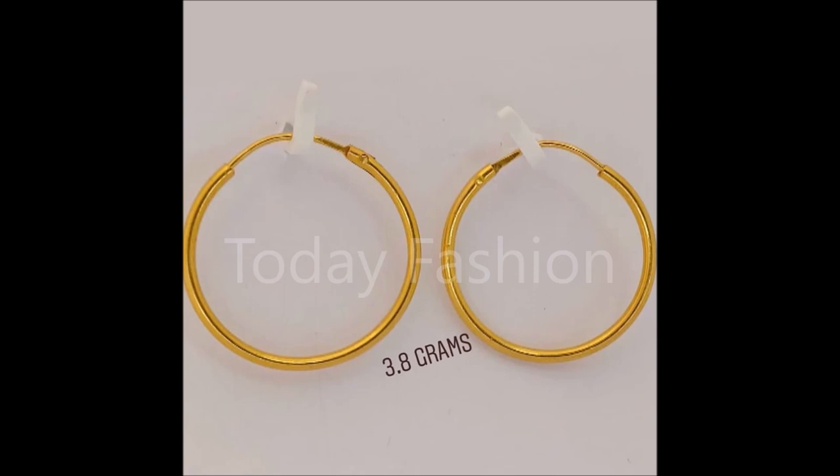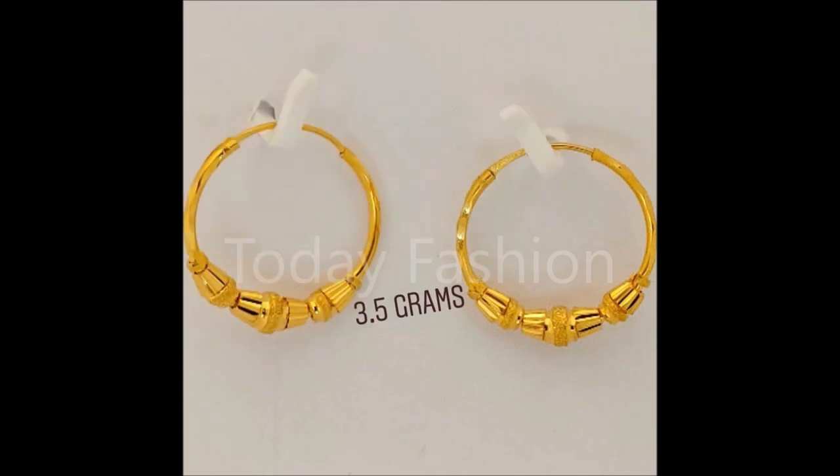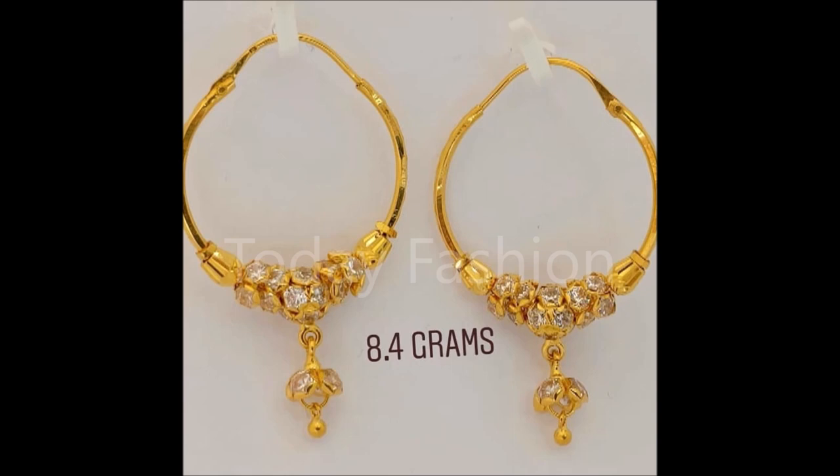That's why we have collected and are showing them to you on our Today Fashion YouTube channel. We have collected these from some different open-source websites, so we are not able to provide the site details here. If possible, we will definitely provide the website information in the description section if you want to purchase these beautiful designs.